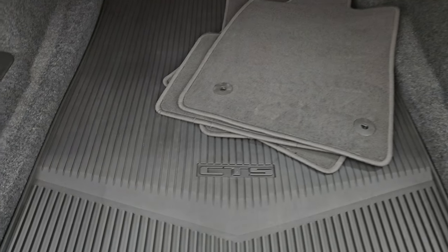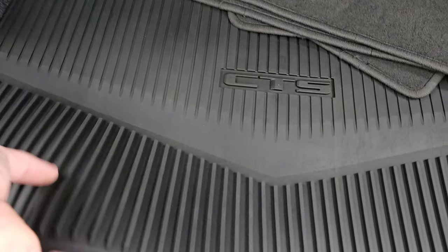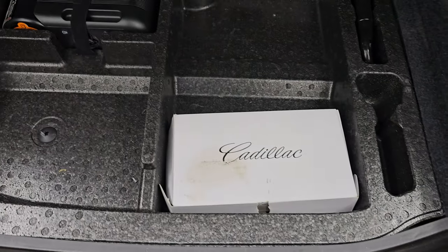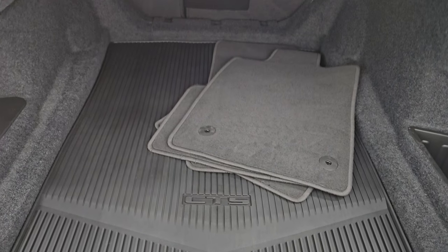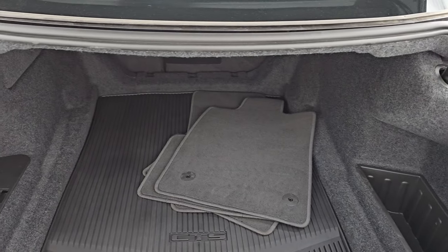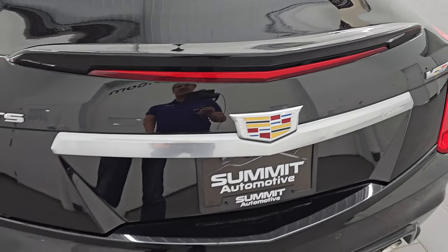This one comes with the carpet floor mats, and it also has a set of all-weather floor mats throughout the vehicle. You also get your tire inflator kit back here. Very nice and clean. Those rear seats do fold down for extra storage, which I'll show you in just a minute. And that trunk shuts nice and solidly.